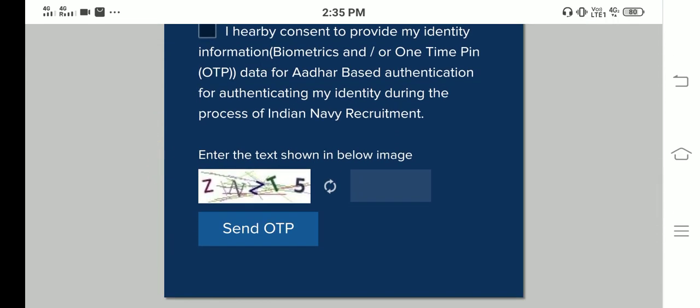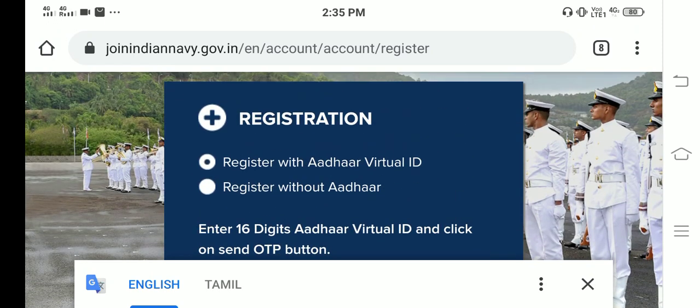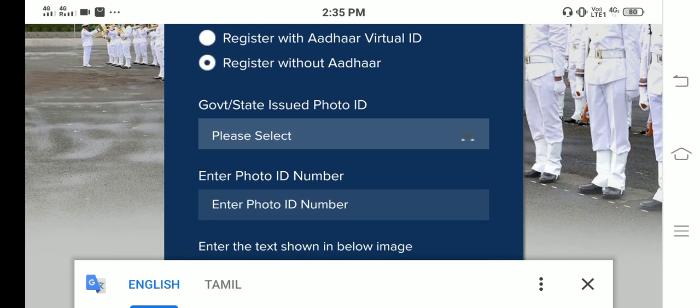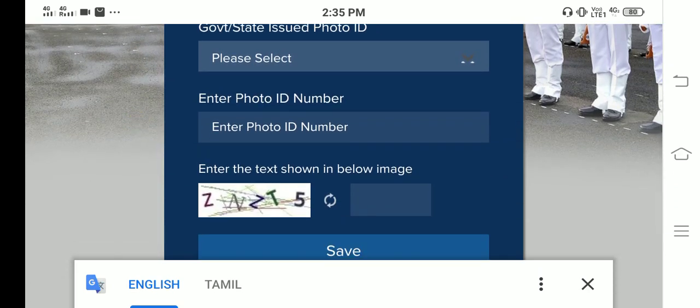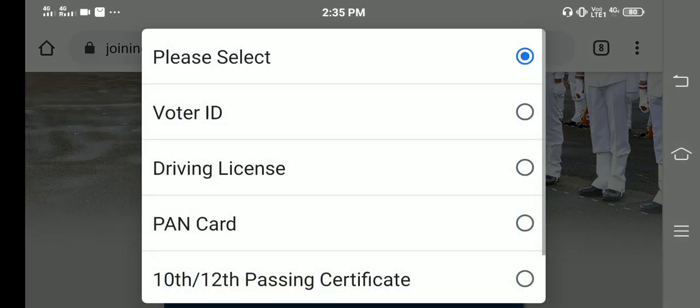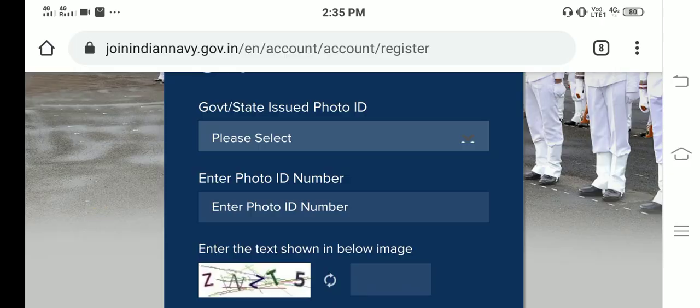You will find your email and you can log in with your email. You can select the photo and get the photo ID — such as PAN card, 10th to 12th marksheet, passport, license. You can get the photo ID and get the number.